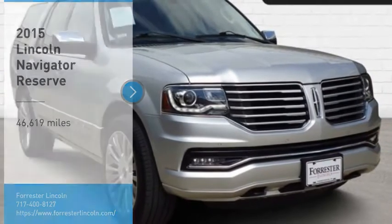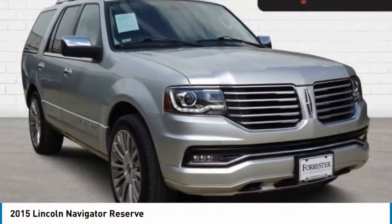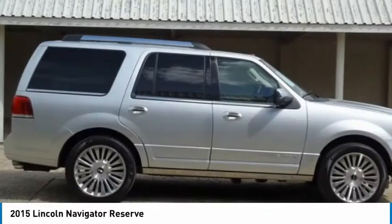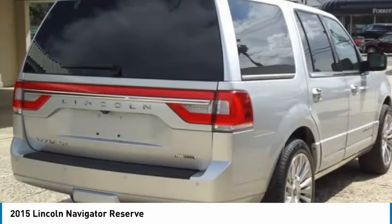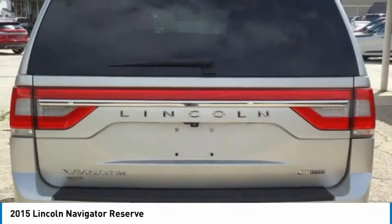Take a ride in the 2015 Lincoln Navigator. The Lincoln Navigator offers over 100 cubic feet of cargo space, three rows of seating for up to eight passengers, and best-in-class legroom.